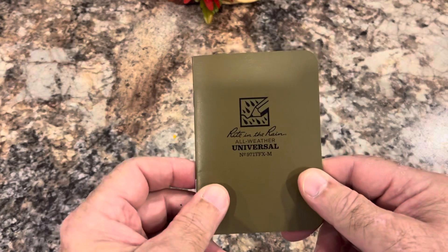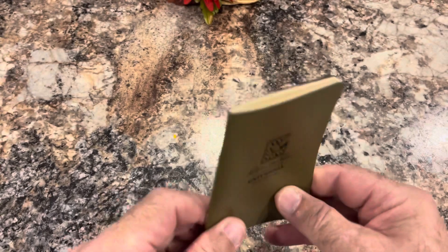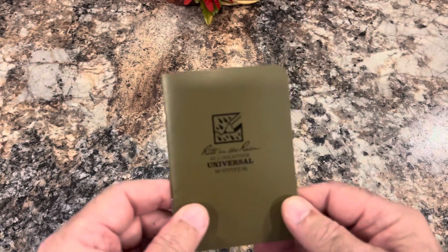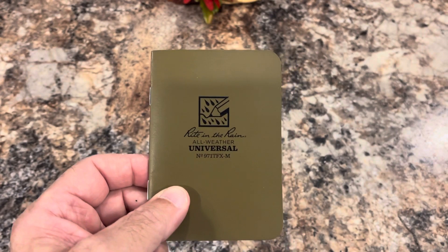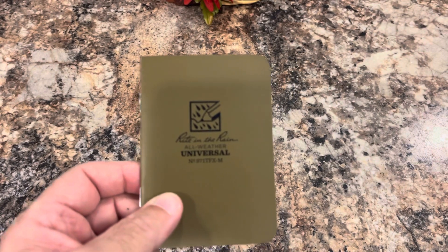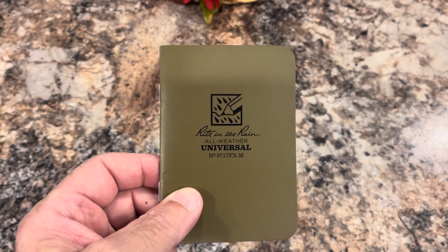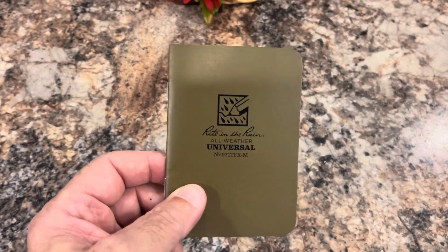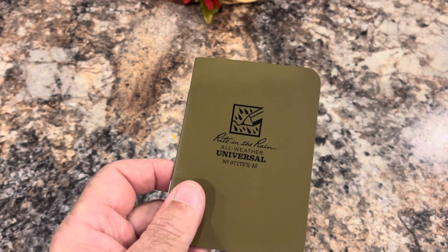I always carry a notebook with me — this is a new one, I just retired another one like this. I like these because I don't rip the pages out and it keeps a record of things I've done. I don't write in these as much as I used to because we have cell phones — I can take a picture of something, I have a note-taking app. But sometimes if you're sketching something out or need to give somebody a phone number quickly, notebooks are hard to beat.